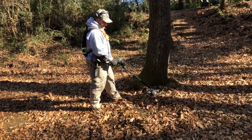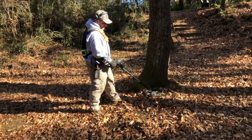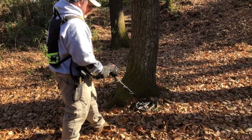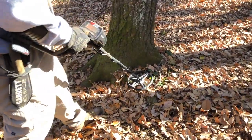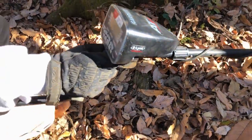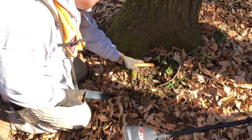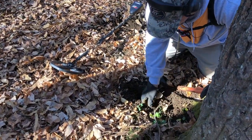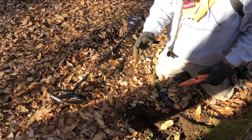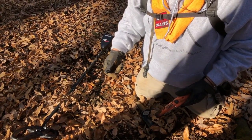Here it's ringing up around 85-86. I like this signal right here — I'm thinking it's a coin, and if it is, it's going to put Josh in the hole even further. About four inches down, right next to a tree — one of my favorite places to dig. It is a coin, Josh!